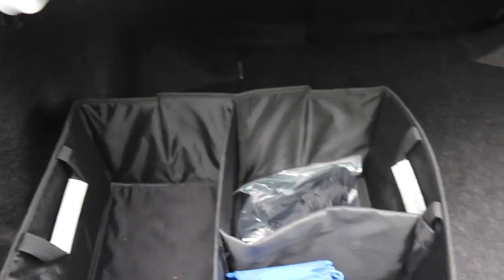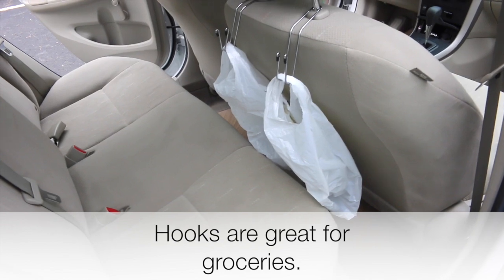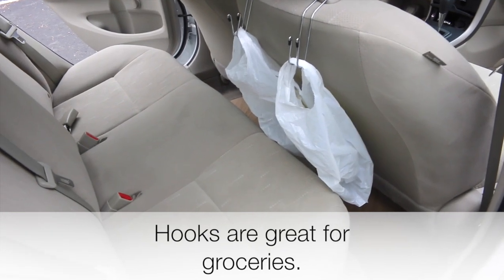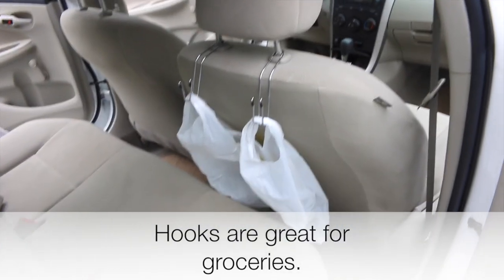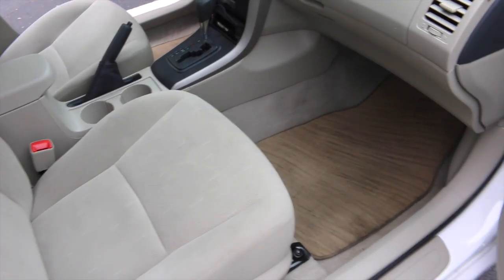I keep the back as bare as possible so it's completely functional. Back here I have these really cheap five-dollar holders for my trash. If you don't always have space to put your purse, it also holds your purse upright.